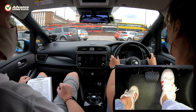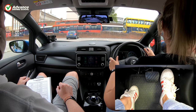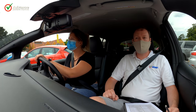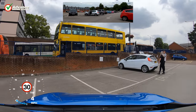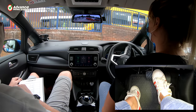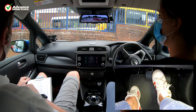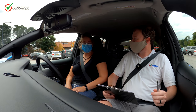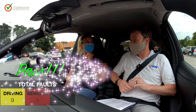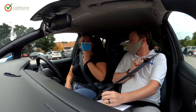Once you have completed your test route and arrived back at the test centre, the examiner will complete their paperwork and give you your result. As long as you haven't accrued 16 or more driving faults, or a single serious or dangerous fault, then you have passed your test. It is normally a good idea to have your instructor present for the debrief. Listen to what the examiner is saying, because even if you have passed, you may have made a few minor faults and you could still learn from them and improve your driving beyond test standard.